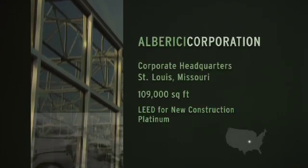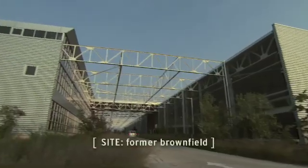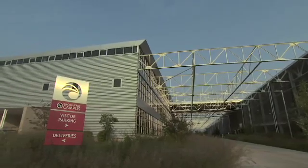My grandfather started the business here in St. Louis in 1918. We have been ranked by Engineering News Record as the 55th largest contractor in the country. This used to be a metal fabrication plant. It was built in the 1950s and now it houses our headquarters, our international headquarters.